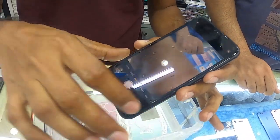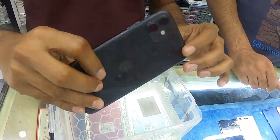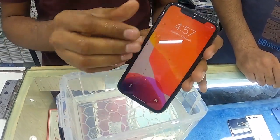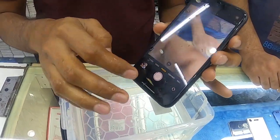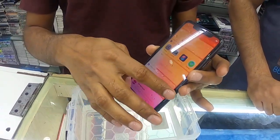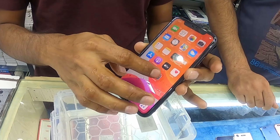As you can see, they are dealing with only original phones. Whatever brand you want, you can come here and talk with them — they will definitely help you. They turned the phone on and then put it inside the water, and the phone is still running.